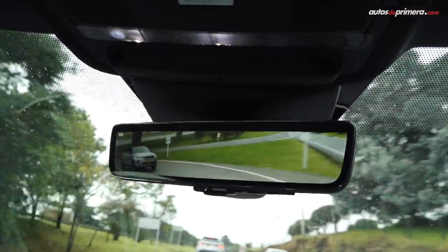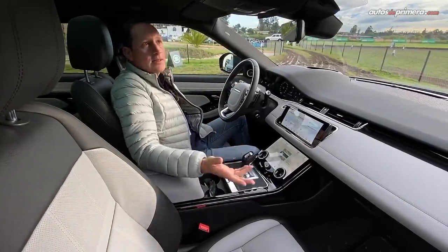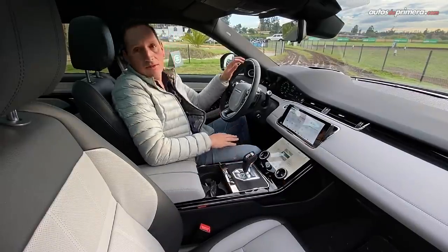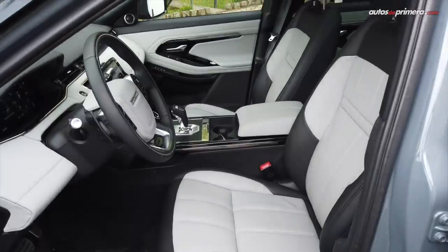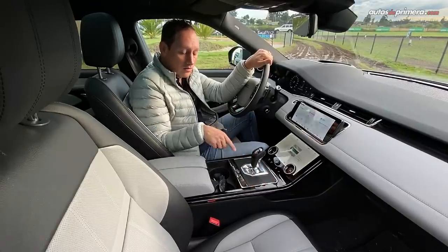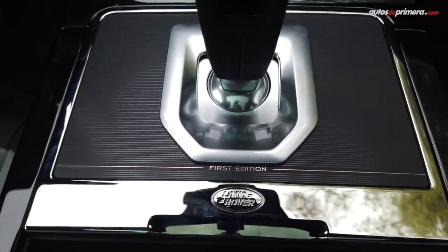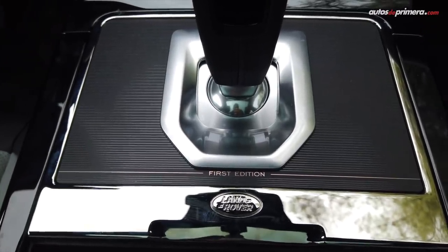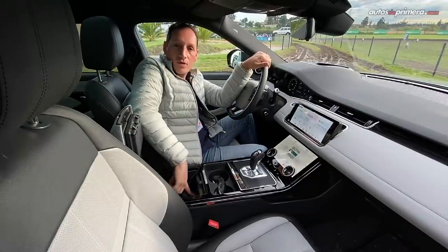El confort es muy bueno: cojinería en cuero, sillas eléctricas delanteras — la verdad es que es un auto increíblemente espectacular. Land Rover le puso piano black en algunos lugares, hay que cuidarlo mucho. Aquí encontramos el emblema de First Edition, recordemos que esta es una edición especial, las primeras que llegan al país. En este lugar también encontramos dos puertos USB.